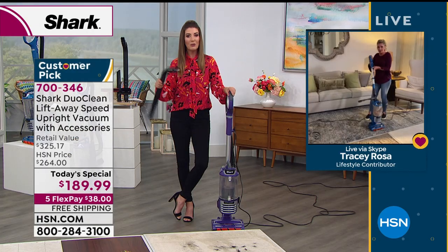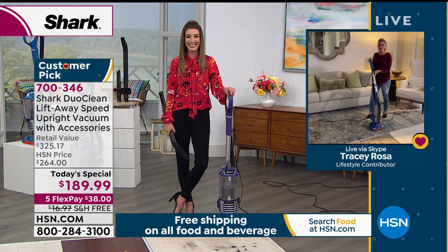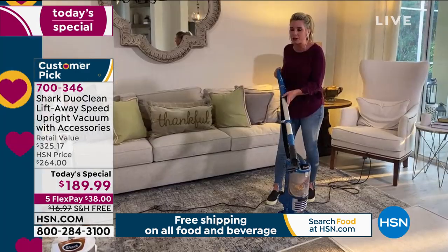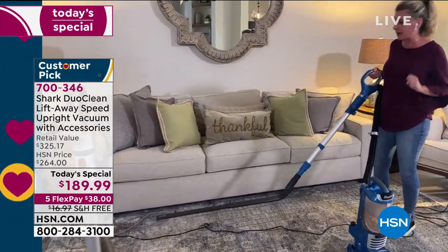Tracy takes it back and says there are a lot of dirty carpets in front of her — she's going to get the job done. Tracy and the host have always talked about this tool as one of their favorites. If it's helping clean with less effort, that's all that matters. She brings out the under-appliance wand at her huge couch, which took four people to bring in and is nearly impossible to move.